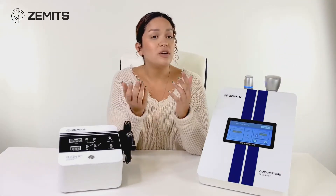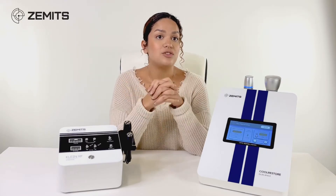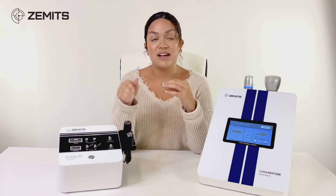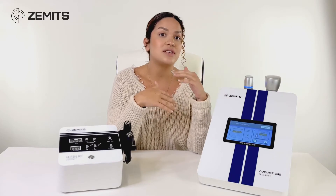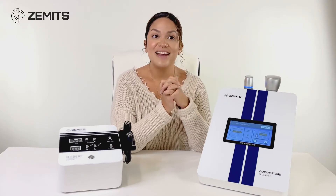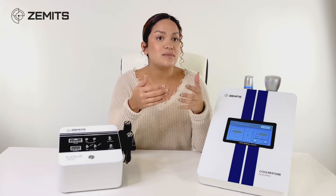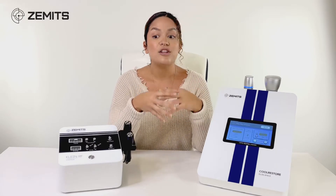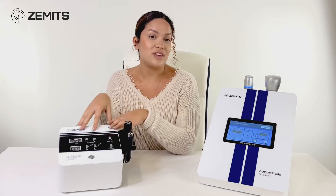Radio frequency is super effective — it creates a heating element internally as a reaction to the electricity, which produces collagen and elastin. But because of that electrical current, your list of contraindications is a little bit longer versus a holistic technology like cryotherapy. For example, people who have epilepsy, pacemakers, or any type of metal implants would not be good candidates for this type of treatment.